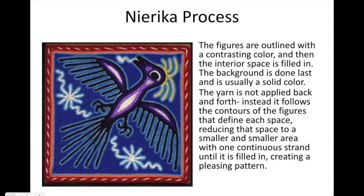The figures of the narica are outlined with a contrasting color, and then the interior space of the figure is filled in. The background is usually done last and it's usually a solid color. The yarn application is not back and forth — instead, it follows the contour of the figures, reducing that space to a smaller and smaller area with one continuous strand until it's filled in, creating a pleasing pattern.